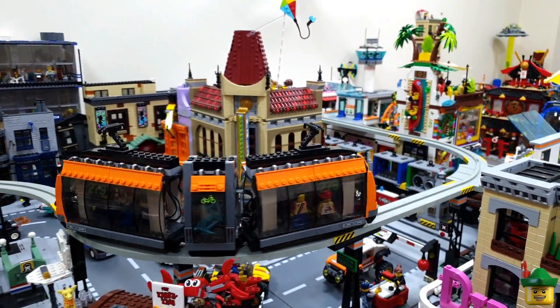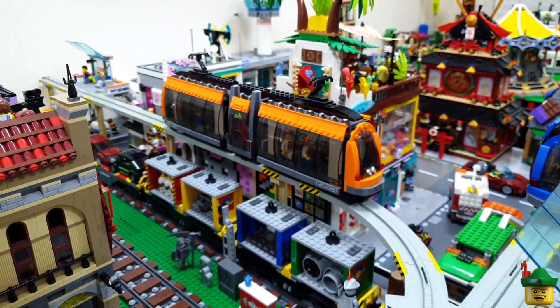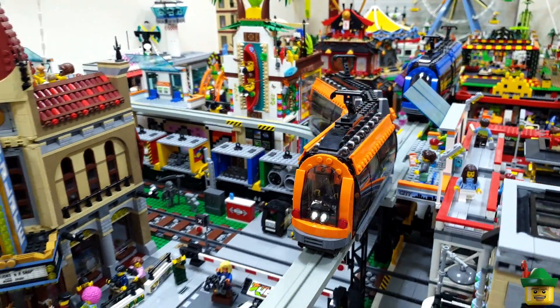Hello YouTube, Robin Hood Bricks here. Today is a short video but quite a fun one in that we're going to be adding a little bit to our tram network, but first a subscriber amendment.